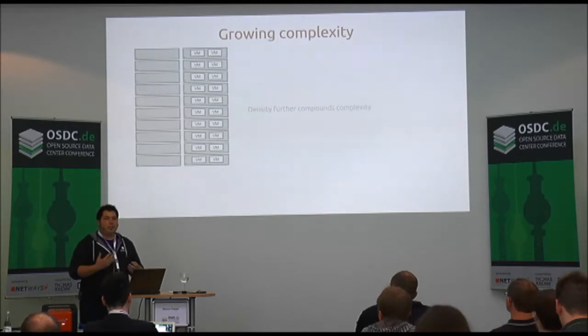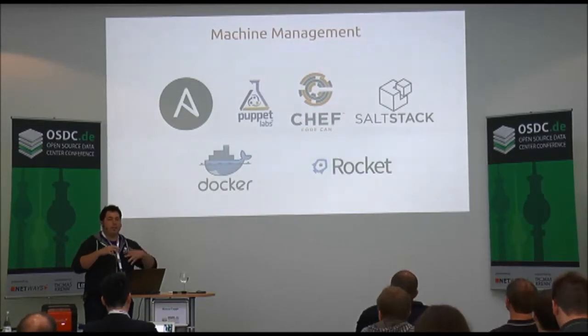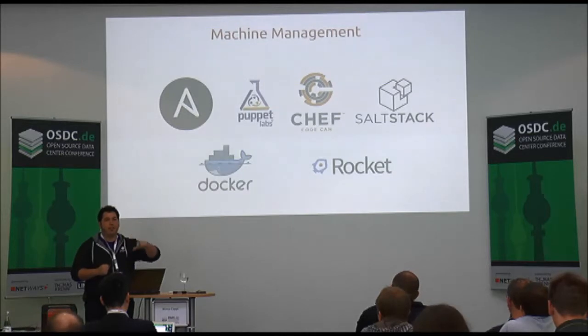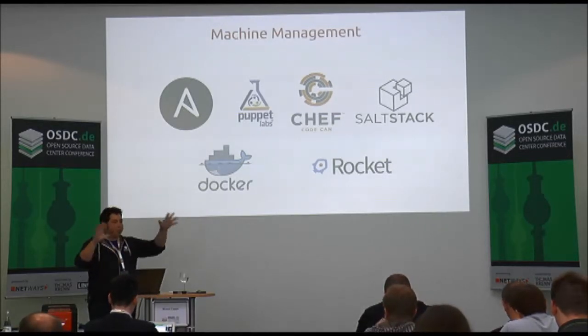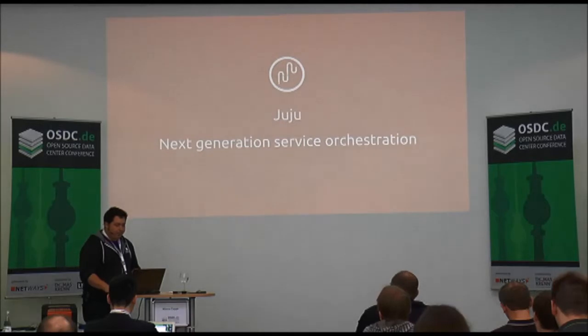We've gone through the cycle of single machine to multiple machines to VMs. Tools have been built around that — the whole ecosystem of machine management: Chef, Puppet, Ansible, Docker, Rocket, Salt Stack. These tools say 'I have a definition of what the machine should look like, let me execute that definition against my machine so I have a repeatable way to reproduce these resources.' But even at the largest scale that's time-consuming, because you have to define what the machine is, apply a tool to it, and then add configuration to declare how it plays in the larger software stack.